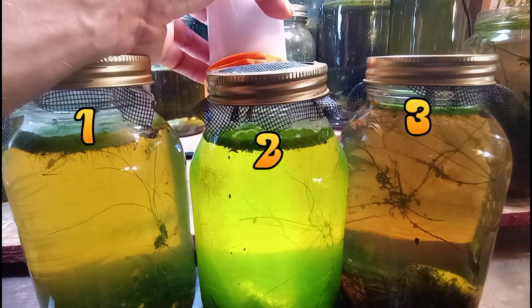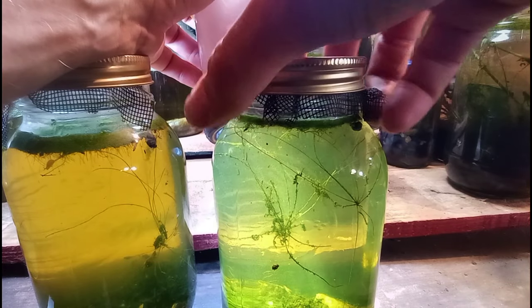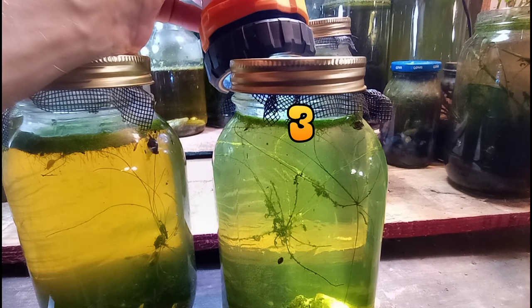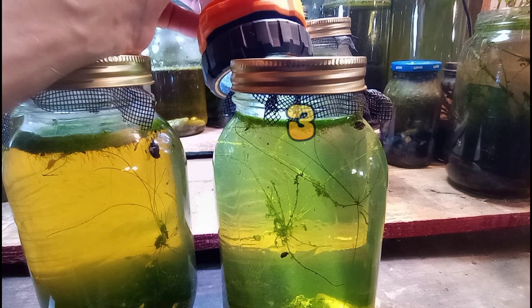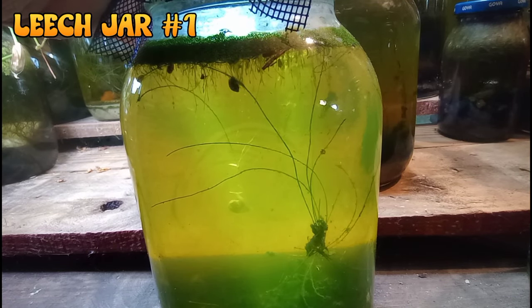They are very brown from the tannins in the water but there's also a lot of green water algae in there as well, and you can see that when they are exposed to the flashlight. I've numbered them jars one, two, and three, and we're going to take number two and number three and set them on the back burner for right now. Each jar has developed very differently and they're not at all what I had hoped to see, but they are thriving each in their own way, so we're going to check them out.